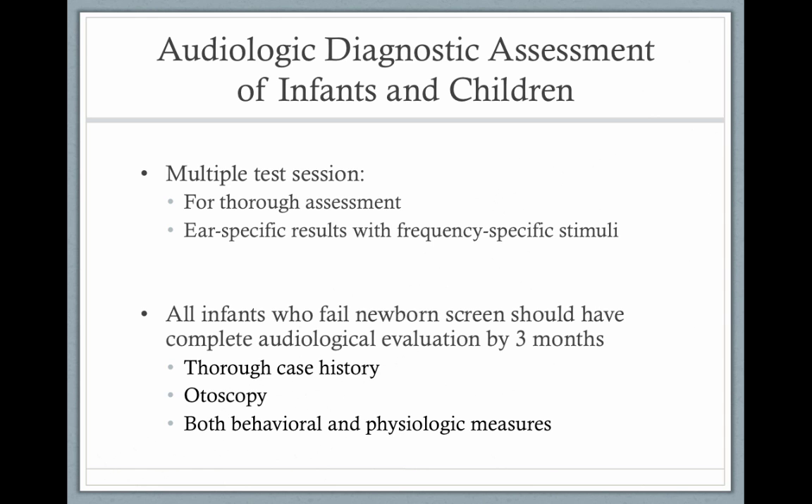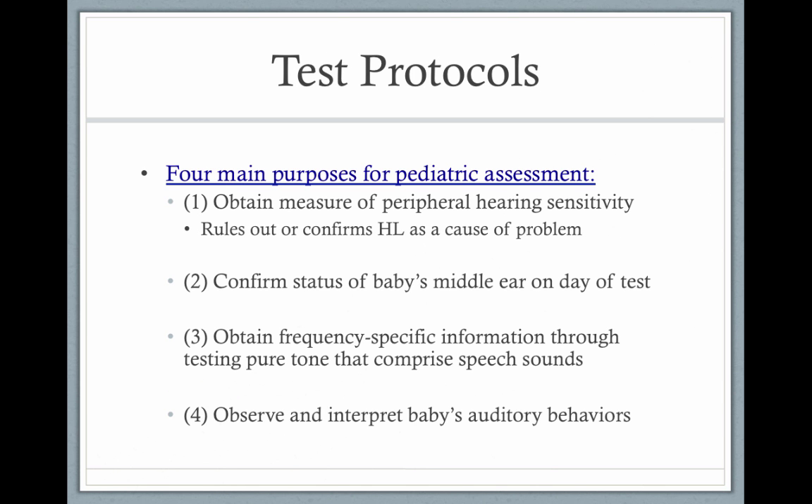Infants that fail the newborn hearing screening program should have complete evaluations by three months. This includes a thorough case history, otoscopy, and mostly physiological measures. Behavioral measures aren't always reliable for children when they're very, very young.